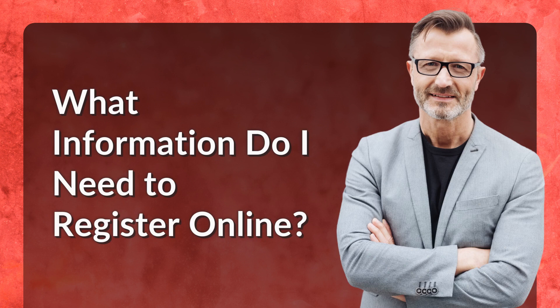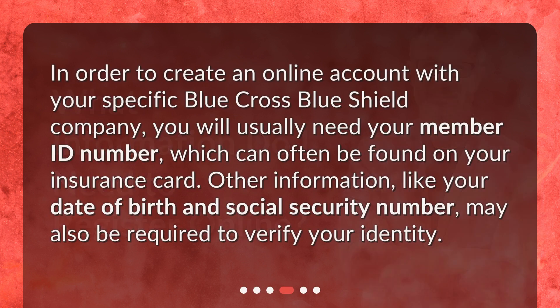What information do I need to register online? In order to create an online account with your specific Blue Cross Blue Shield company, you will usually need your member ID number, which can often be found on your insurance card. Other information, like your date of birth and social security number, may also be required to verify your identity.